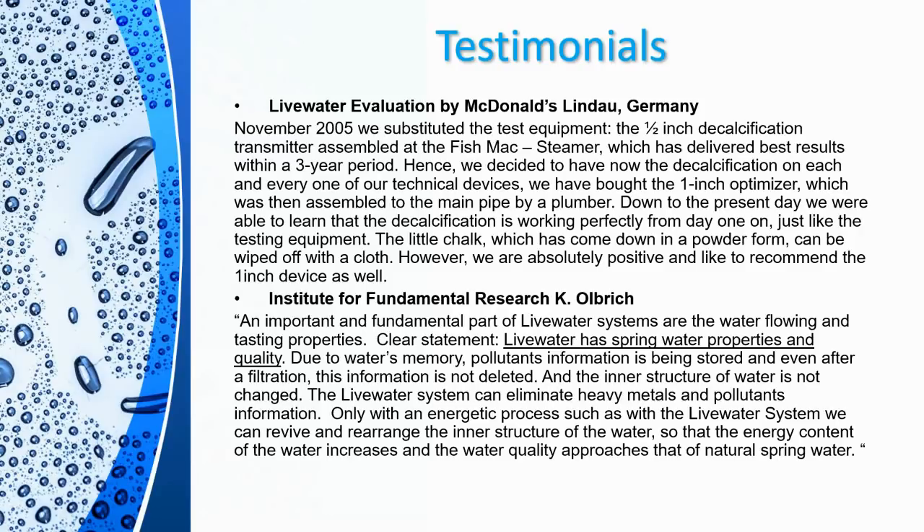The Institute of Fundamental Research of Dr. Albrecht had the following to say: 'An important and fundamental part of Live Water systems are the water flowing and tasting properties. Clear statement: Live Water has spring water properties and quality. Due to water's memory, pollutant information is stored and even after filtration this information is not deleted and the inner structure of water is not changed. Only with an energetic process such as the Live Water System can we revive and rearrange the inner structure of the water so that the energy content increases and the water quality approaches that of natural spring water.'